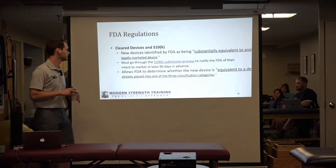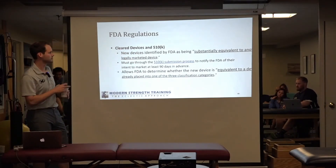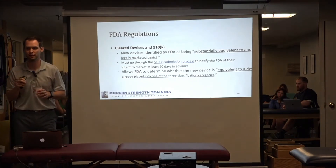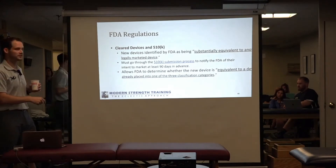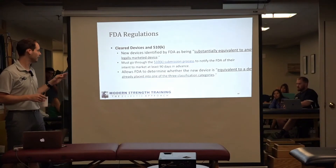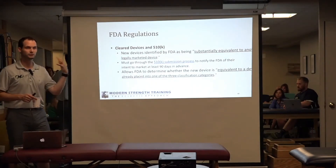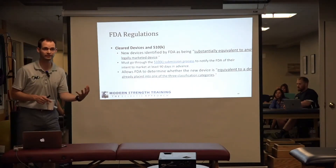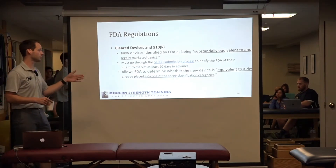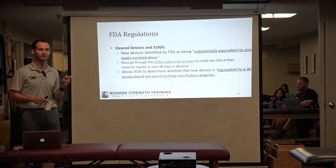Cleared devices are new devices identified by the FDA as substantially equivalent to another legally marketed device — that's their quote, not mine. They must go through a submission process called 510-K so that the manufacturer notifies the FDA of their intent to market at least 90 days in advance. It allows the FDA time to determine whether the new device is equivalent to a device already placed into one of the three classification categories.